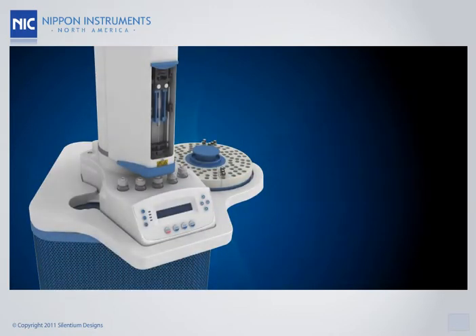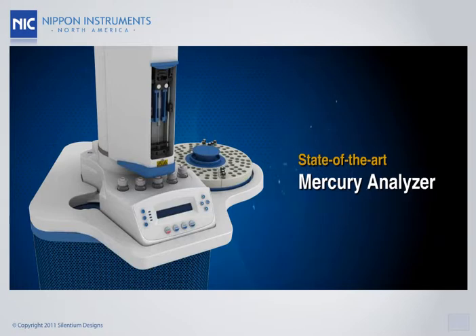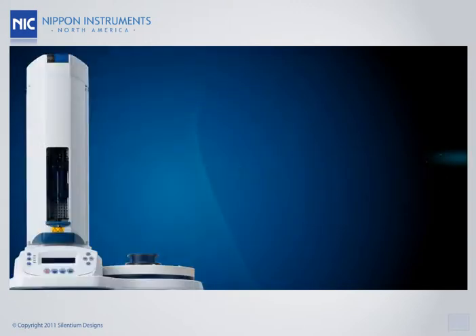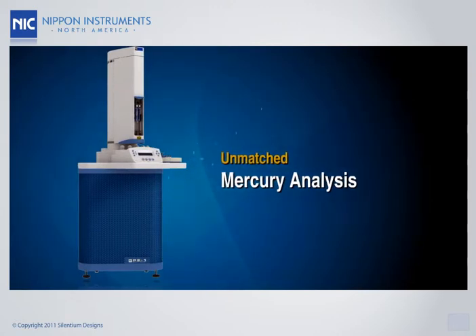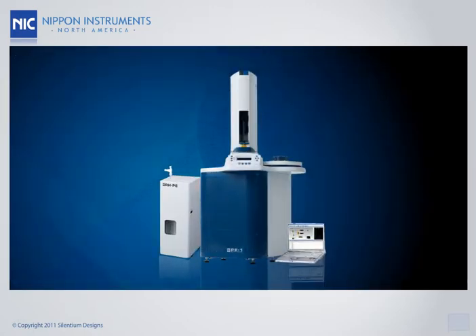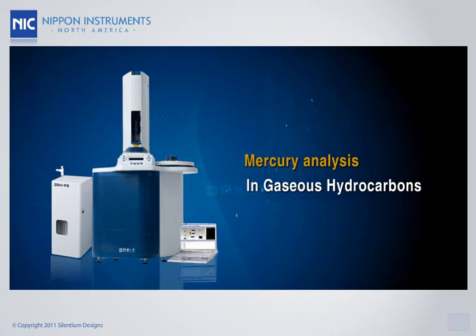The model PE-1000 is a state-of-the-art mercury analyzer designed with top-of-the-line sensitivity and high-performance automation. It is truly unmatched in its analysis of mercury in hydrocarbon samples. With the addition of the RHPE module, the PE-1000 can also perform the same high-precision mercury analysis in gaseous hydrocarbons as well.